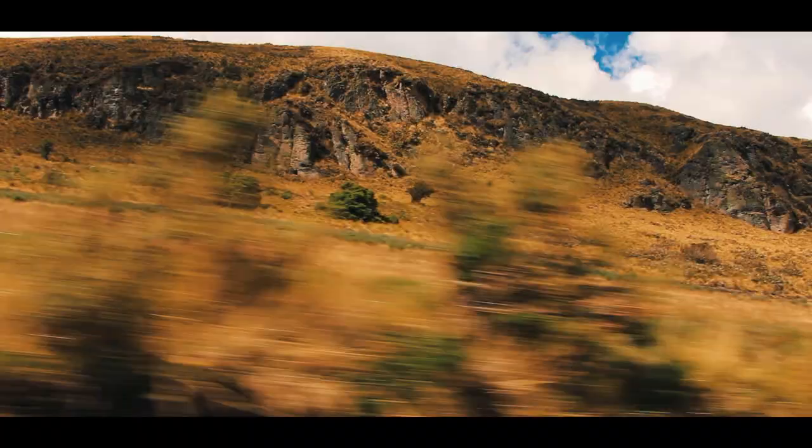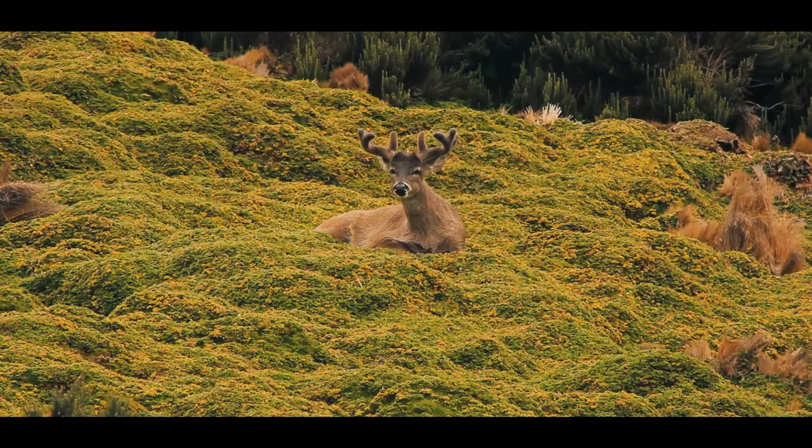On our way to the lagoon, we spotted a number of remarkable animals and plants, which we were able to observe more closely upon arrival.